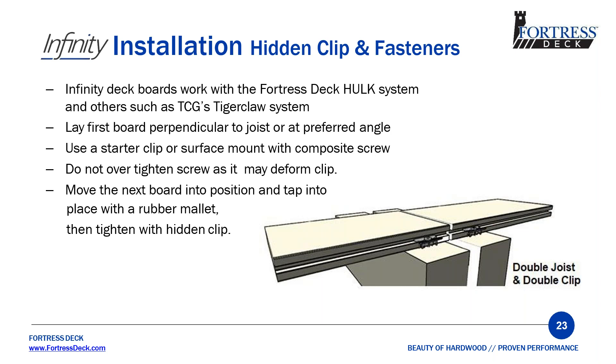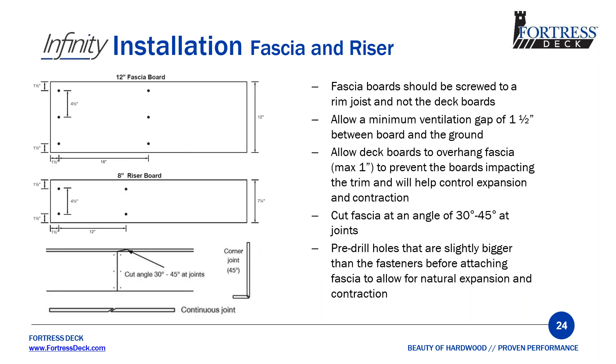We do not support the use of Camo, Hidefast, or other fasteners that shoot into the edge of the board. All of this information is on our technical and installation guide at fortressdeck.com. For the fascia and riser, we recommend a ventilation gap of 1½ inches between the board and the ground. We also recommend installing the fascia underneath the deck board, allowing the deck board to overhang the fascia up to one inch. Screws should be 1½ inch from the edge, 4½ inches apart vertically, and 12 inches apart horizontally for the 8-inch riser and 16 inches apart for the 12-inch fascia. Cut continuous joints at an angle, cut corners the same way, and fasten fascia and riser to the frame — not to the decking.